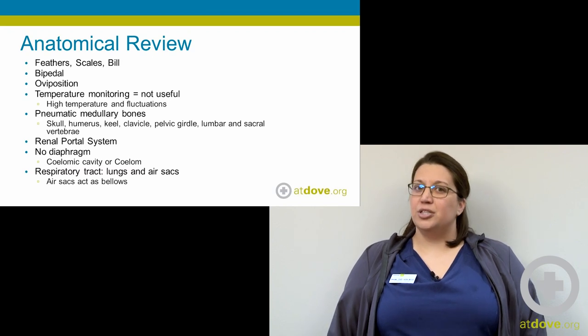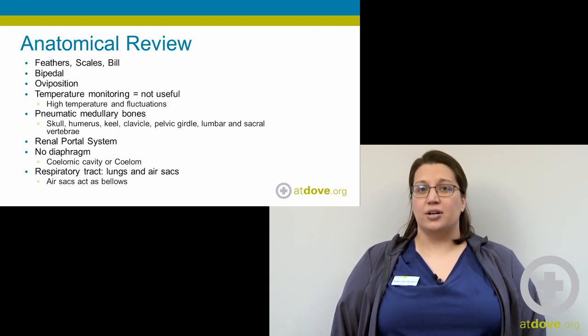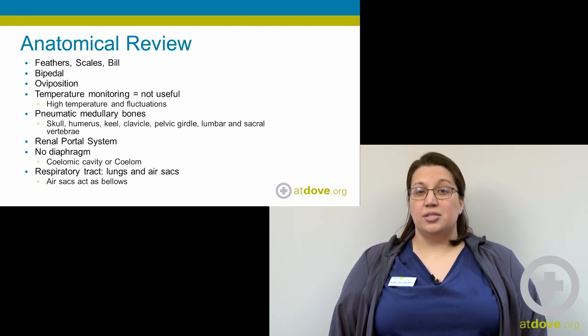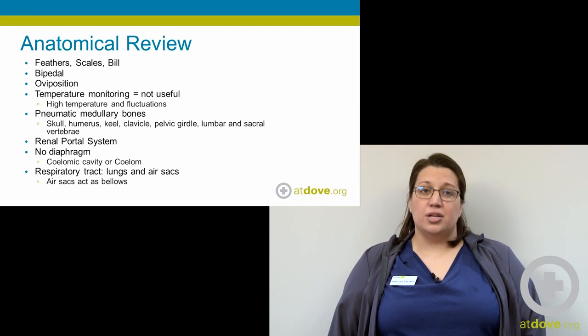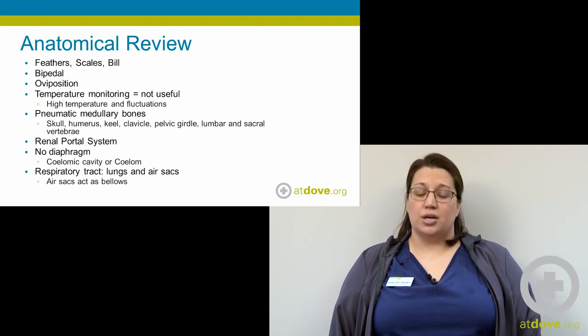Something like temperature isn't as useful in birds because their temperature is quite a bit higher than our normal mammal patients and it fluctuates a lot throughout the day. Another special feature is that they have pneumatic bones, meaning their bones are connected to their respiratory tract. That's something we need to consider when administering things through an IO catheter, because those two things are connected.